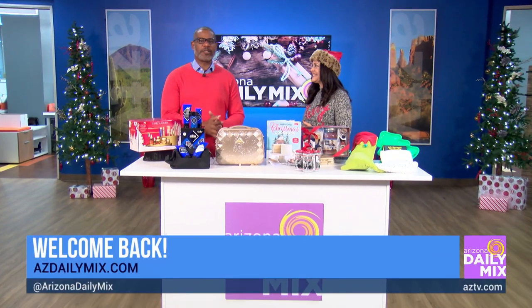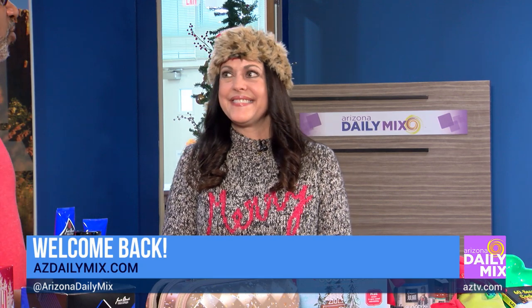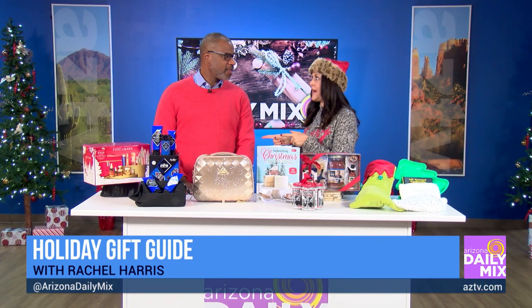Welcome back. Managed Mom Rachel Harris is here with some great gift ideas, especially for those people who don't know what to do last minute, and also great little things for stocking stuffing. We're two weeks away. Are you ready?